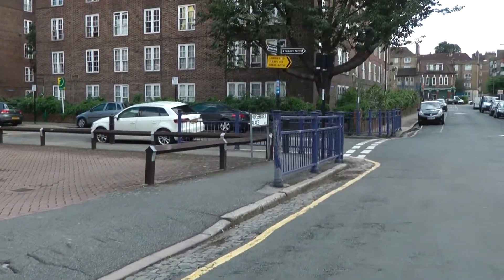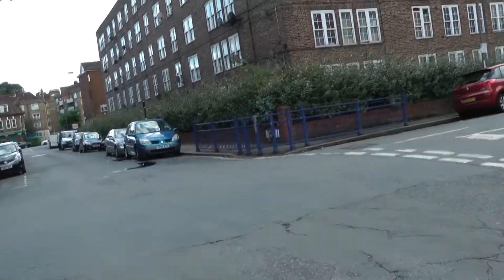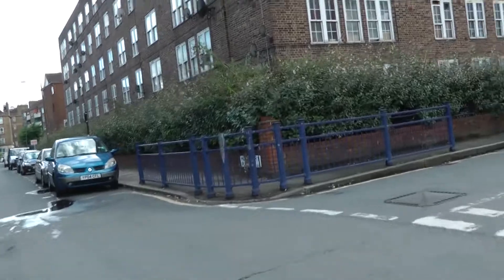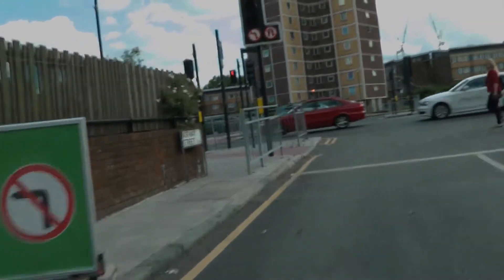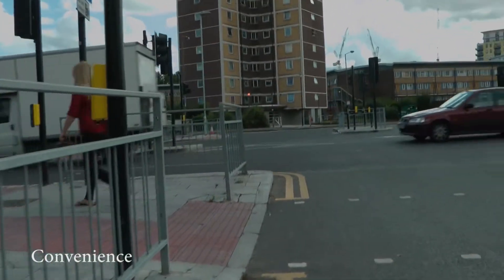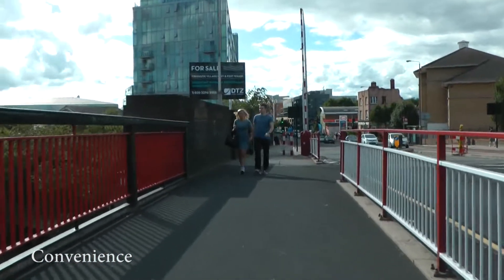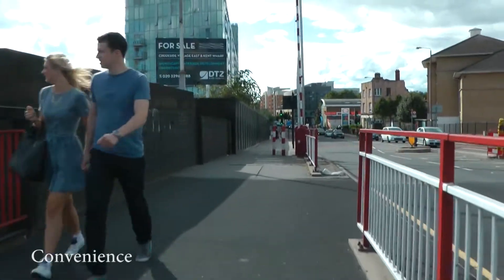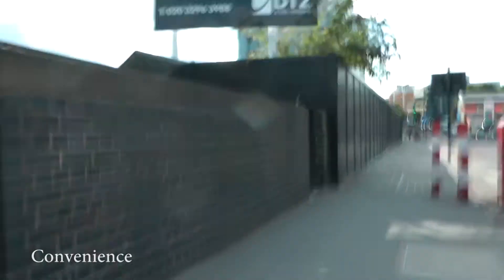The guide says there are five core principles which summarise the desirable design requirements for pedestrians and cyclists. The first is Convenience. Networks should serve all the main destinations and new facilities should offer an advantage in terms of directness and/or reduced delay compared with existing provision.